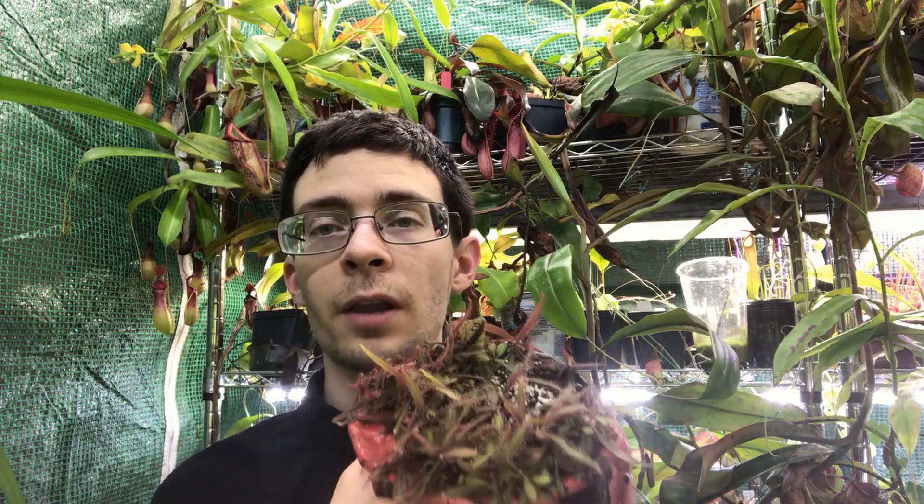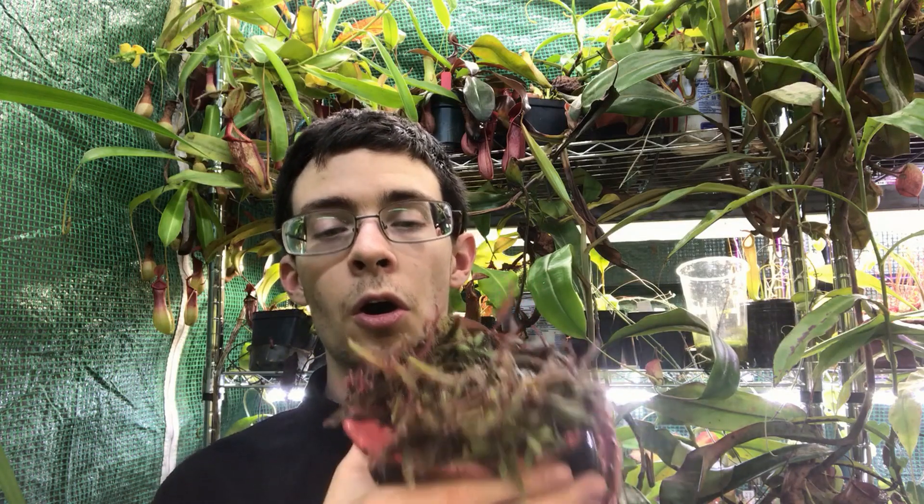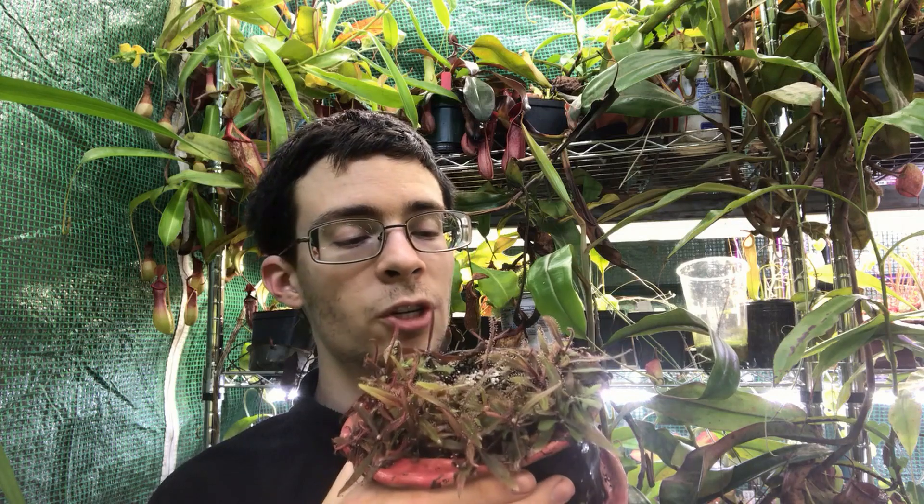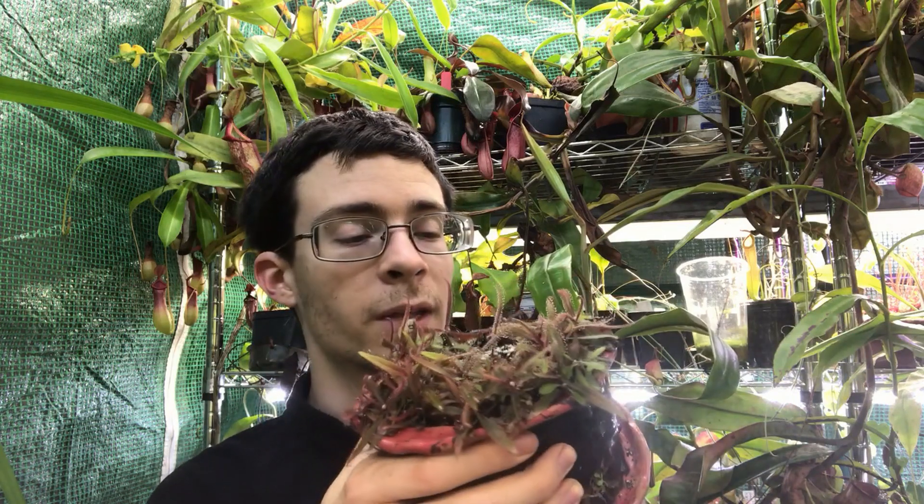They tolerate higher light and higher temperatures, and can also tolerate a little bit lower humidity than the other species. That is why you often see them in cultivation in big box stores, and why a lot of people might encounter this as one of their first carnivorous plants to grow.